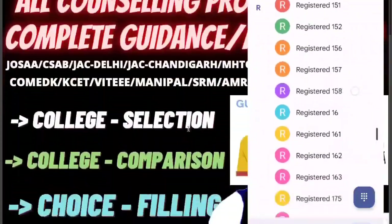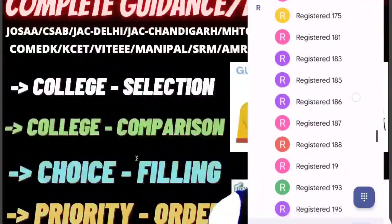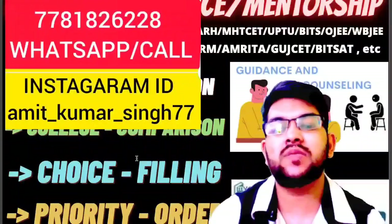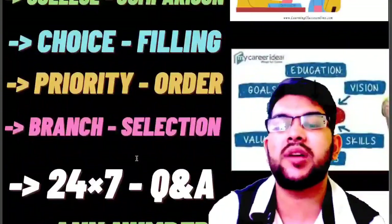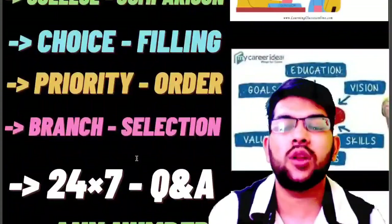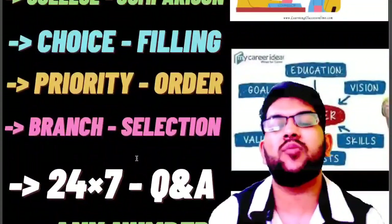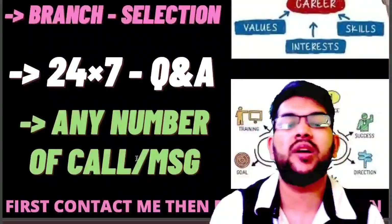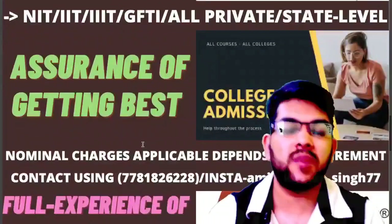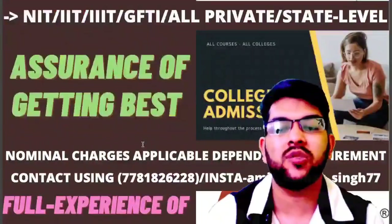So what I will focus on mostly is college selection, college comparison, and personalised choice filling — discussing with you. Brand selection is also important. The most important feature is that 24 by 7, that is all the time, you can ask your questions. After 10 a.m. you can contact me any number of times for any type of doubt or discussion. First you would need to contact me, then do the registration. A nominal charge will be applicable as I will be providing you personal time, so it will take a lot of time.